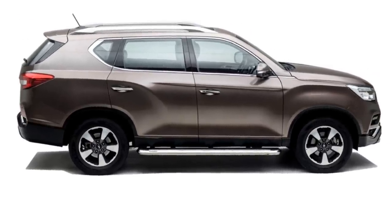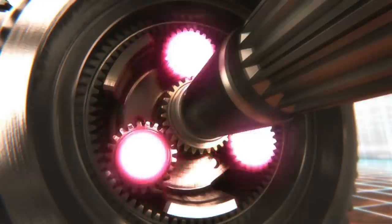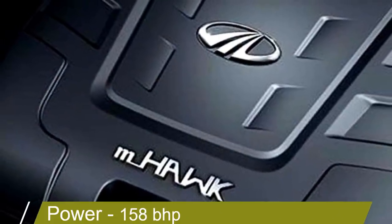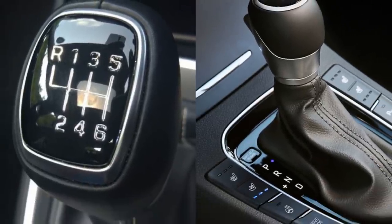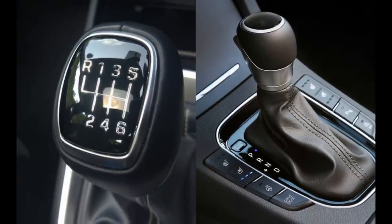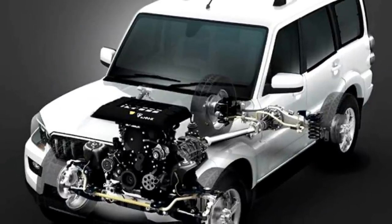In terms of power, the new generation of Scorpio will get a BS6 compliant M-Hawk 2-liter diesel engine which can churn out 158 bhp of power. The engine will be mated to an optional 6-speed manual or AMT gearbox. The AMT version will also be on offer along with an all-wheel-drive option. The petrol version of the new Scorpio is also to be expected.